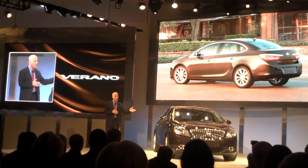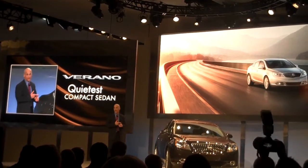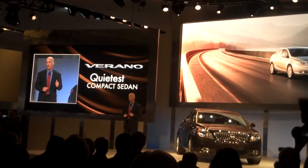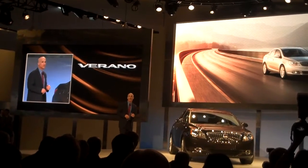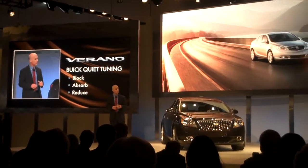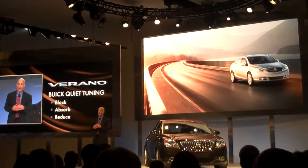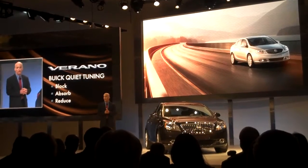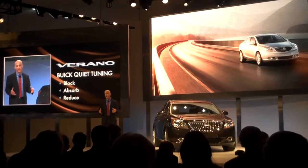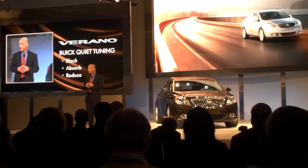In fact, the quietness we expect when we deliver this car to dealers in the fourth quarter of this year — we expect this will be the quietest compact sedan on the market. Quieter than the very good European and Japanese competition. Even quieter than some of the larger premium sedans. Our quiet tuning philosophy is pretty simple: number one, eliminate or block all unwanted noise and vibration. If we can't block it, we absorb it. If we can't absorb it, we reduce it — minimize any negative vibrations or noise to the customer. Our engineers have developed over 50 Buick quiet enablers.